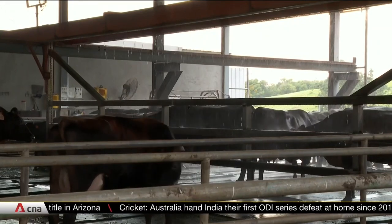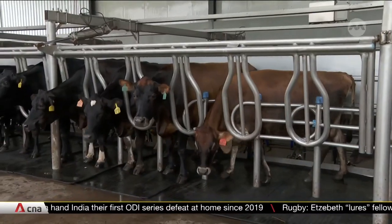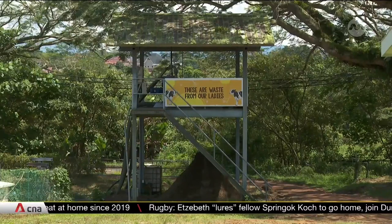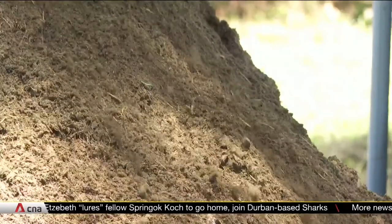First, the cows take a long shower to wash off the mud before lining up for their turn at the milking parlour. The waste is treated and ploughed back to fertilise the grassland, in line with sustainable farming practice.